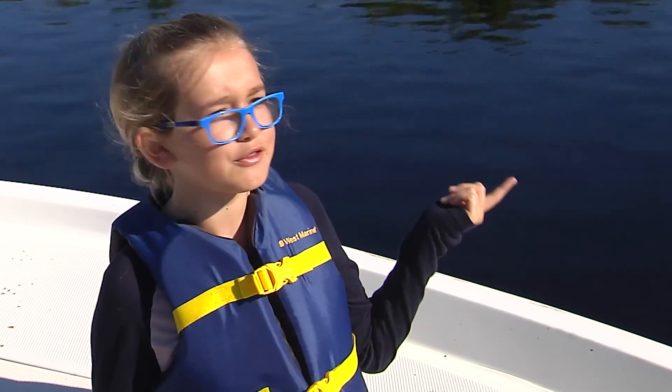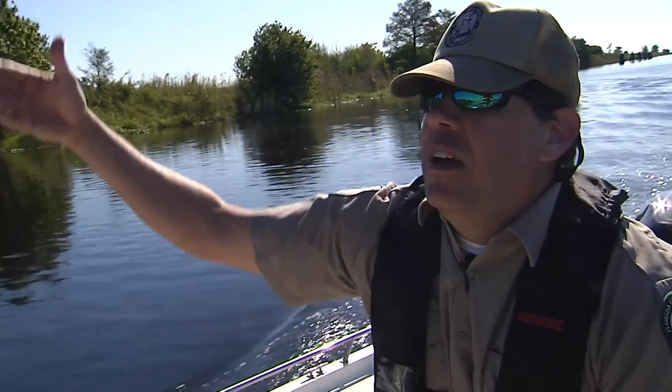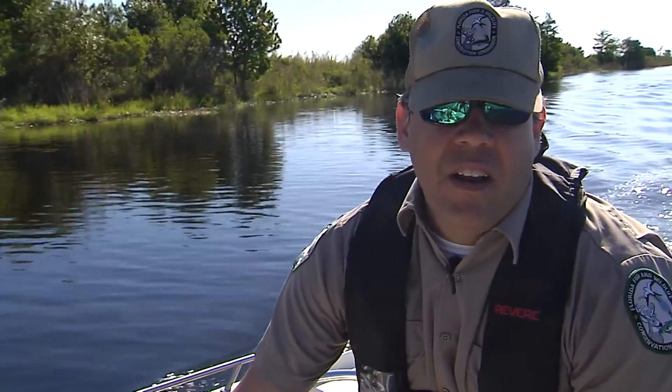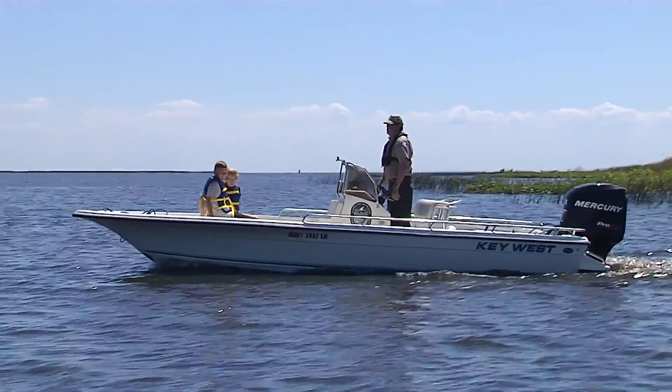Where's the lake? There's so much vegetation over there. The vegetation's growing on the levee, and the lake is on the other side of the levee. This is the Herbert Hoover Dike that was built in 1930 following the devastating hurricanes of 1926 and 1928, when thousands of people drowned. Thousands of people drowned? That's awful!